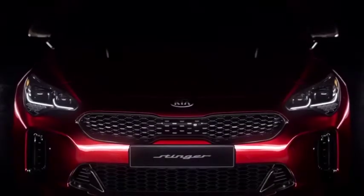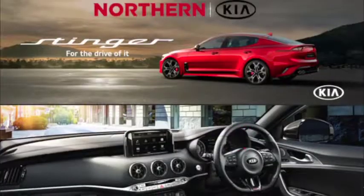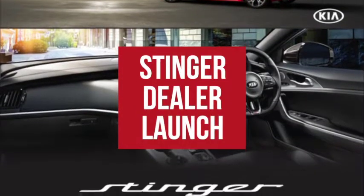With accelerating power, it'll get you from 0 to 100 in just 4.9 seconds — it's at the top of its class. Come on down to Northern Kia Bundoora and experience the Stinger for yourself.